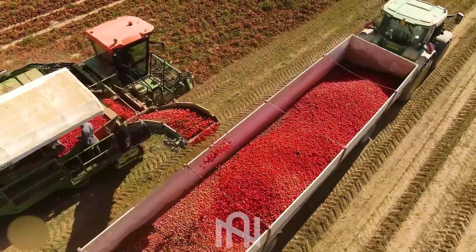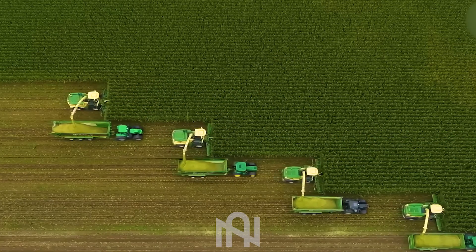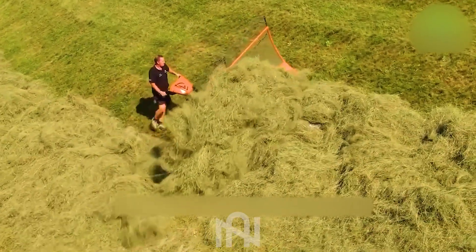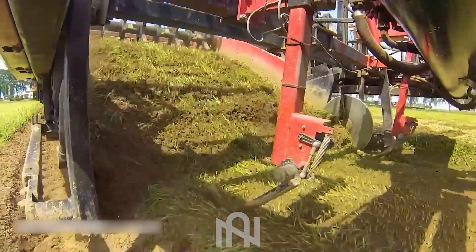Welcome to NARTECH! Today, we're bridging the gap between daily life and the extraordinary world of agriculture machines. From the familiar to the futuristic, witness a transformation more incredible than decades ago. Get ready to be amazed. This is Beyond Belief.